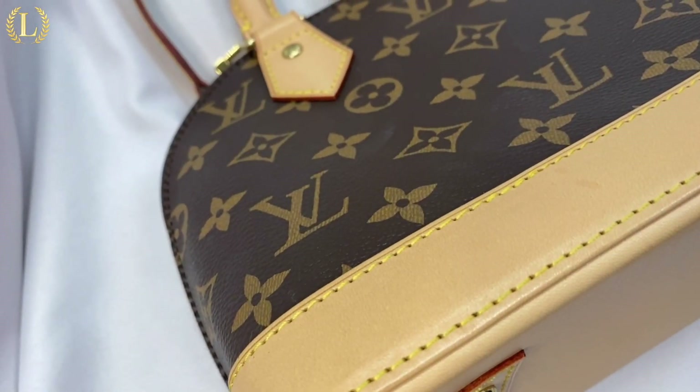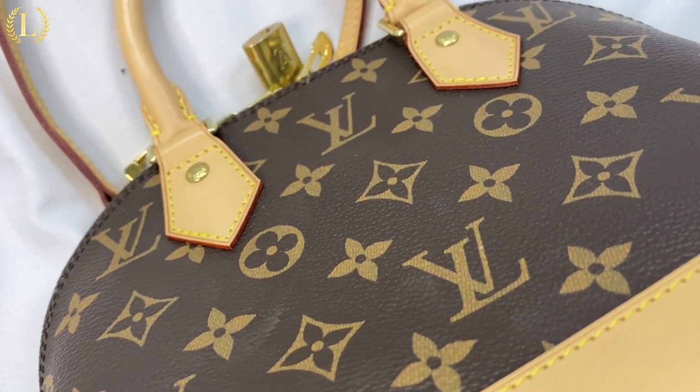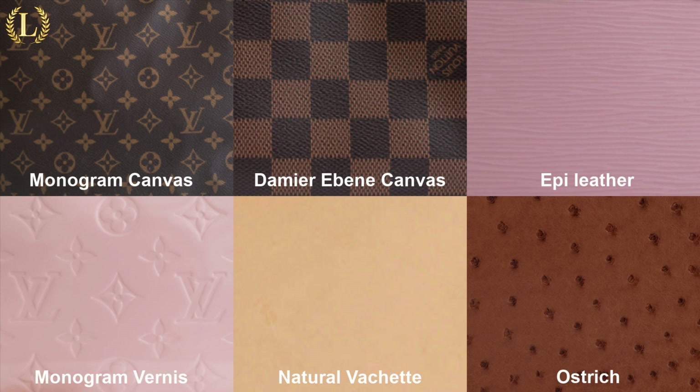The first thing you'll see is the classically gorgeous Louis Vuitton monogram in a deep brown canvas. The Alma BB comes in a wide variety of patterns, colors, leathers, and materials. The leathers and materials include monogram canvas, damier ebène canvas, epi leather, monogram vernis, natural vachette, and ostrich.